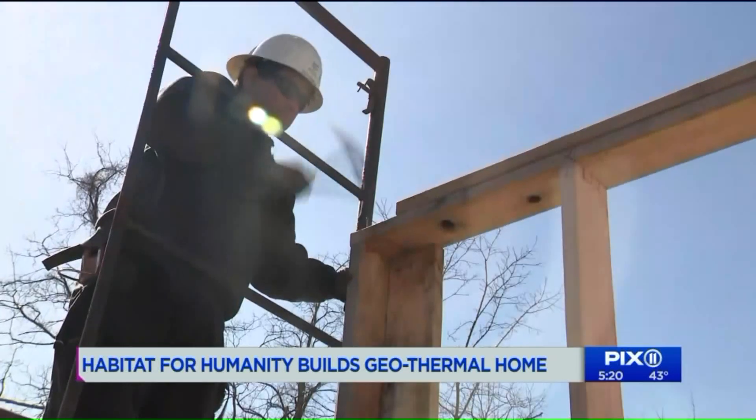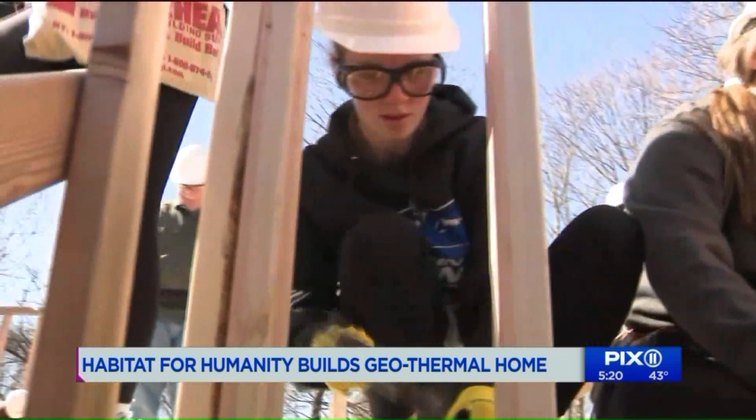We've always said God is in control. They have to put in 300 hours of work here, along with volunteer labor like these local high schoolers.